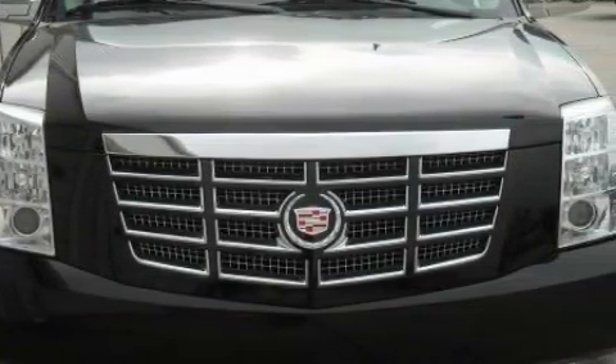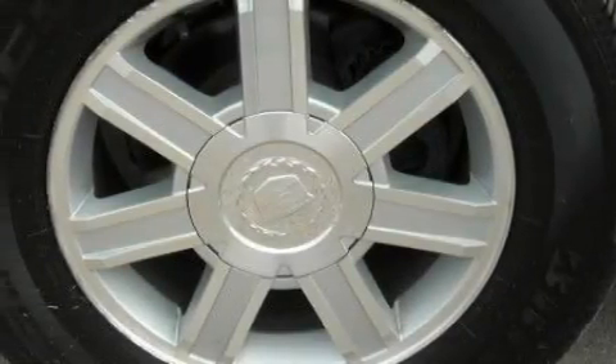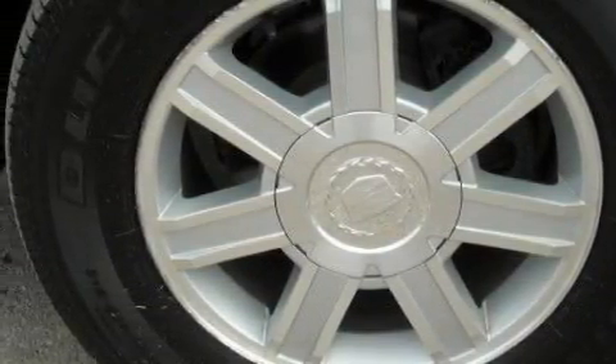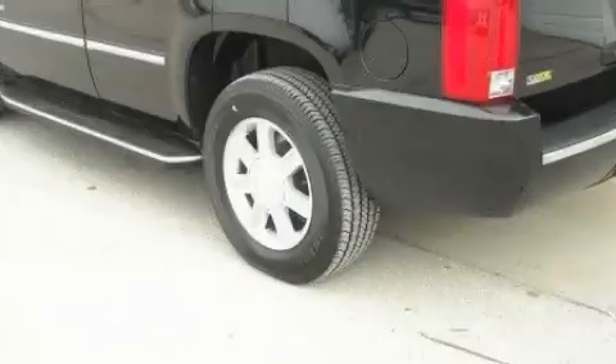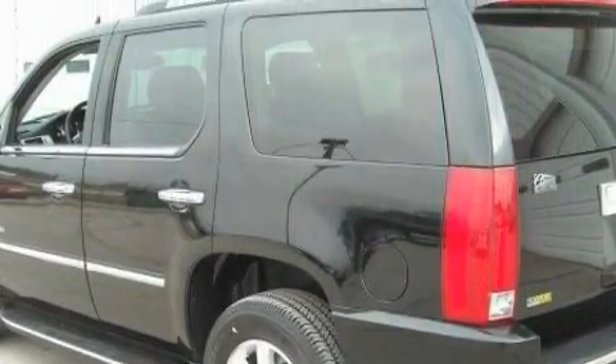Complementing this Cadillac's contemporary styling is a stunning array of desirable features which include dual power seats, a power rear liftgate, a DVD video player, an AM-FM radio, parking distance sensors, and high-intensity discharge headlights.